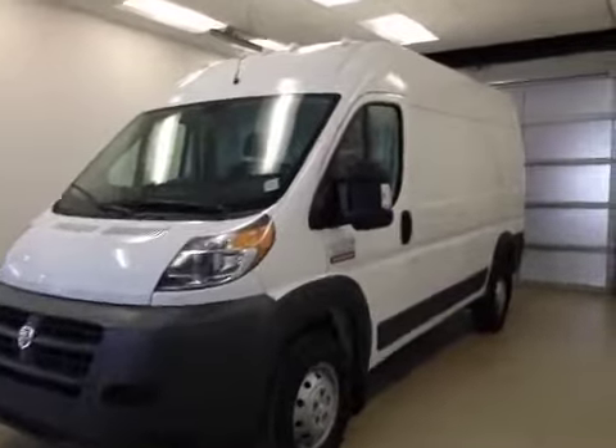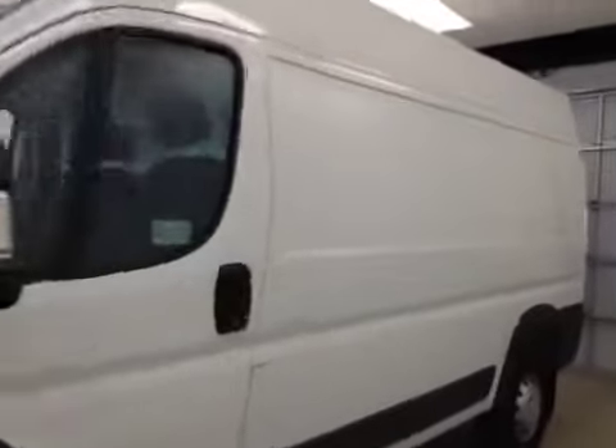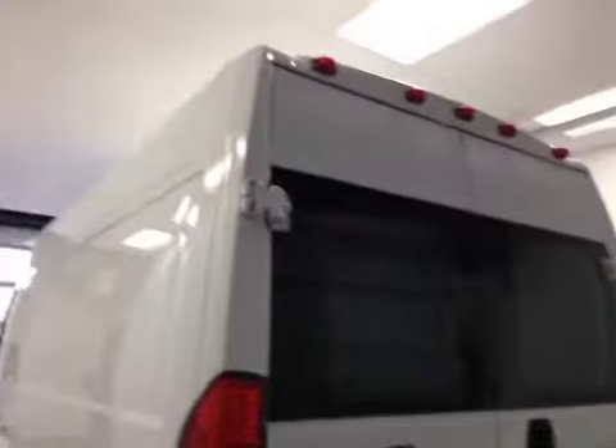This is stock number 2463, a 2014 Dodge Ram ProMaster 2500. The exterior color is white.